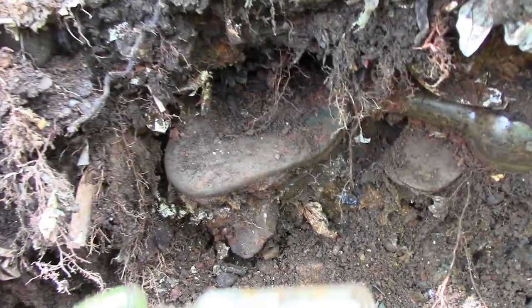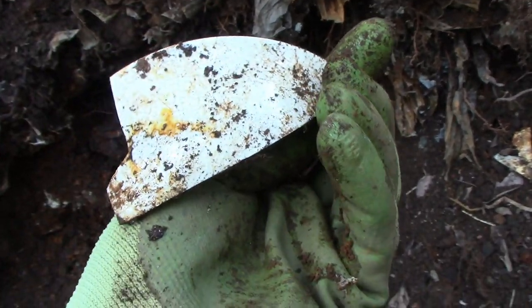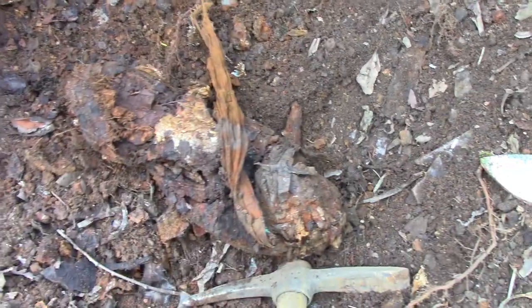Let's try and get this big boot out. Here's a nice bit of china — unfortunately, no maker's mark. And I think our boot is about to give up. There it is, and that is a big boot — look at that thing. And some of these nylons or something attached to it as well. This is a real battle, this site. It really is, but it's rewarding — I'm really enjoying it.